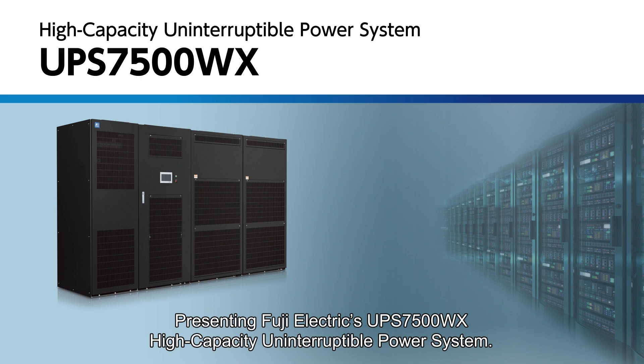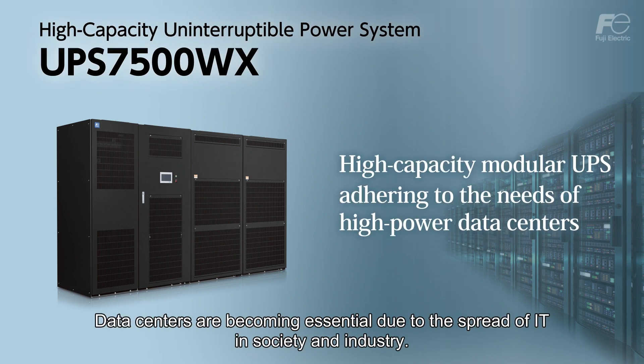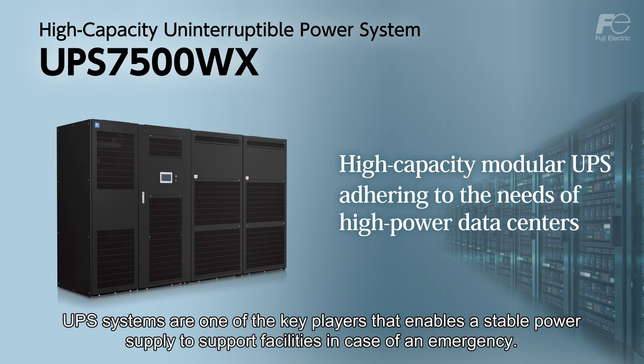Presenting Fuji Electric's UPS7500WX High Capacity Uninterruptible Power System. Data centers are becoming essential due to the spread of IT in society and industry. UPS systems are one of the key players that enables a stable power supply to support facilities in case of an emergency.